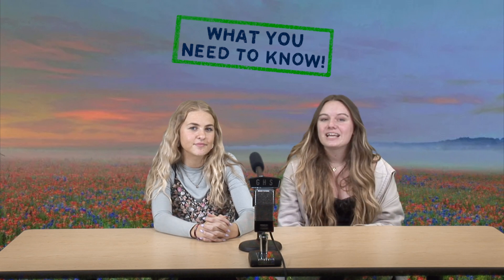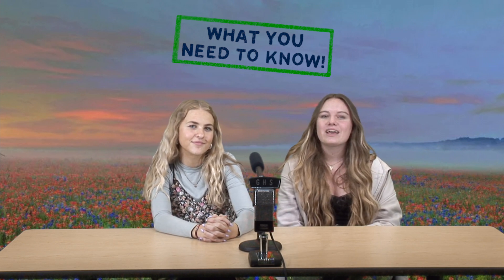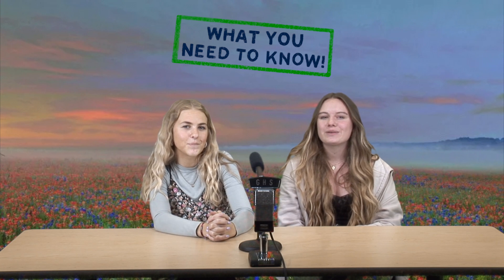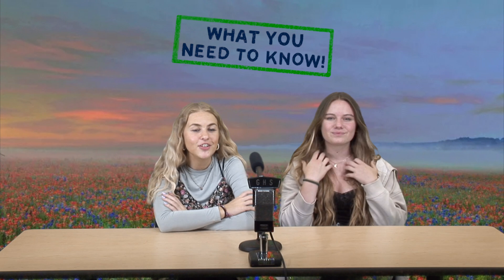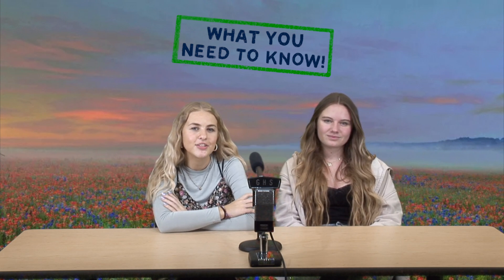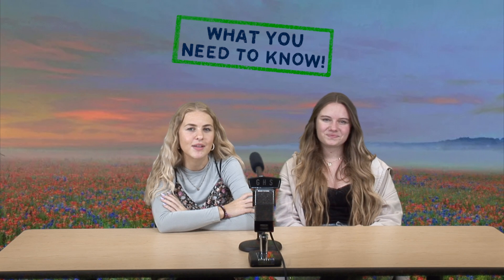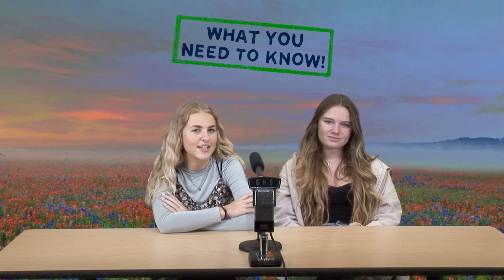2023 Reading Challenge: Did you participate in the 2023 Reading Challenge sponsored by the library? There are great prizes, so be sure to turn in your bingo board to Miss Moore by next Wednesday, May 31st. Seniors, check out the graduation link on the school website for all the details you need. On Tuesday, May 30th, seniors will take semester exams periods 1 through 4, and attend regular classes periods 5 through 7.